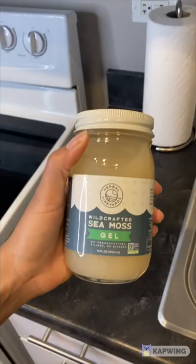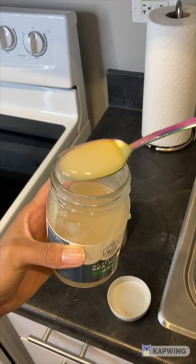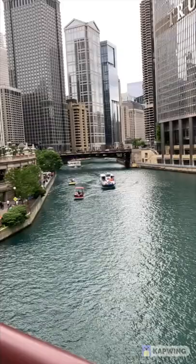I add the Herbal Vineyards wild-crafted sea moss. The reason why I love this particular one is because it has no odor or taste, it's non-GMO, organic, and 100% natural. Sea moss has so many benefits for your body, including detoxifying it, which is one of the reasons I take it. It helps me to stay regular, which helps me stay slim, and it also helps me with getting healthy and glowy skin.